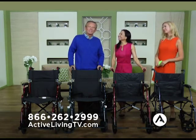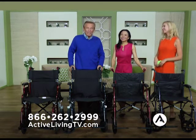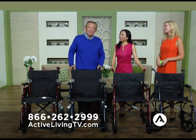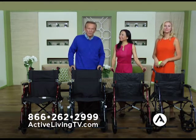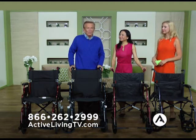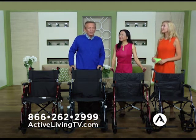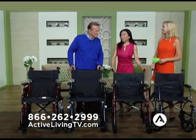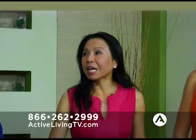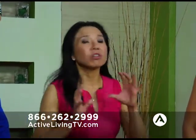Welcome back to Active Living Television. I'm Bob Eubanks along with Natasha Lloyd, and our special guest is Sue Chen, whose company is Nova. The products they've designed are meant to help people with mobility challenges. We're going to get serious now because for those who need a wheelchair, this is something you're never ever going to forget. These are transport chairs, and to me this is a life-changing product — not just for the person using it, but their loved ones, because together you can go anywhere.